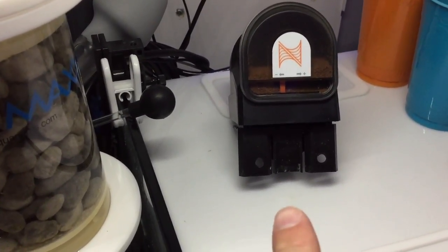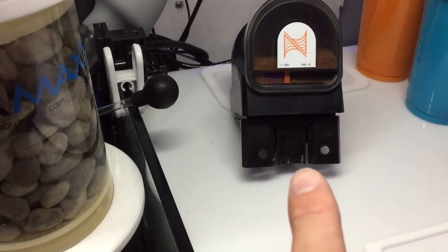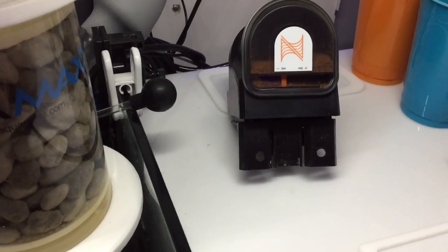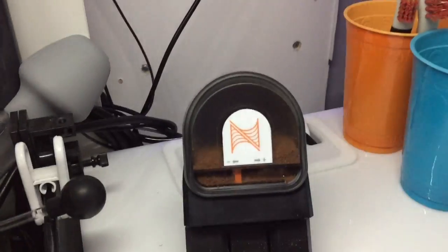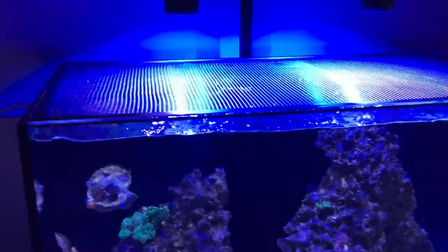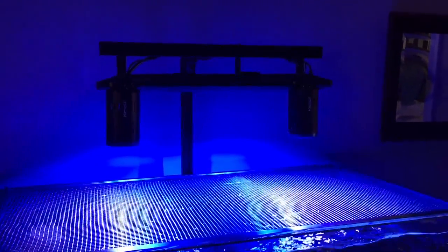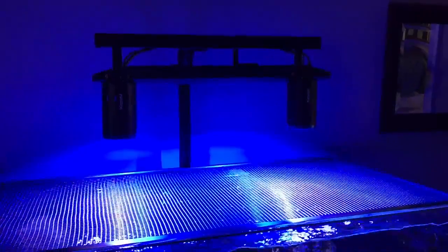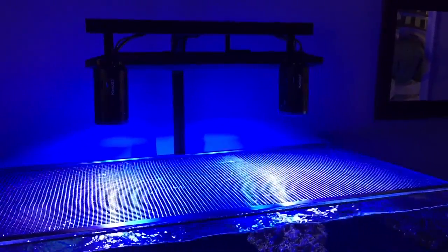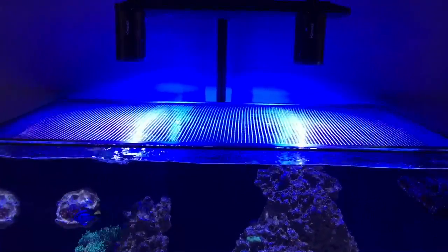The Neptune AFS is still sitting here because that's where it belongs. I've been asked — shout out to Kevin — he said if you're not going to use that Neptune AFS, send it to me. Why am I not using it currently? I'm not using it because I could mount it to the top of this light rack and use it that way, but I'm feeding the tank twice myself. If I need to put the AFS on the tank to go away, I will — no big deal.